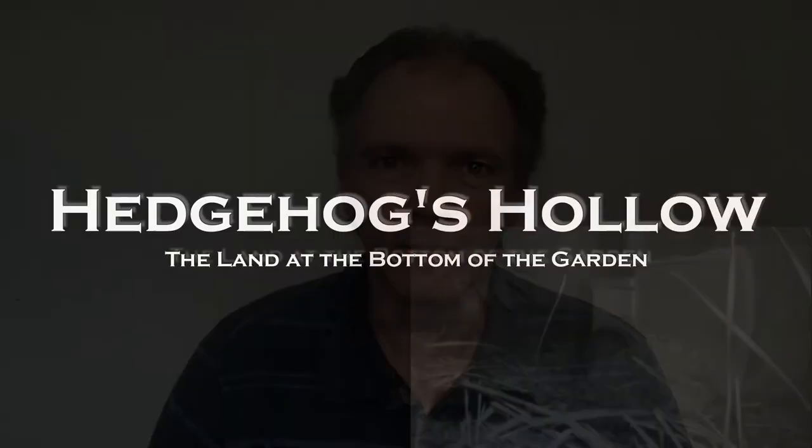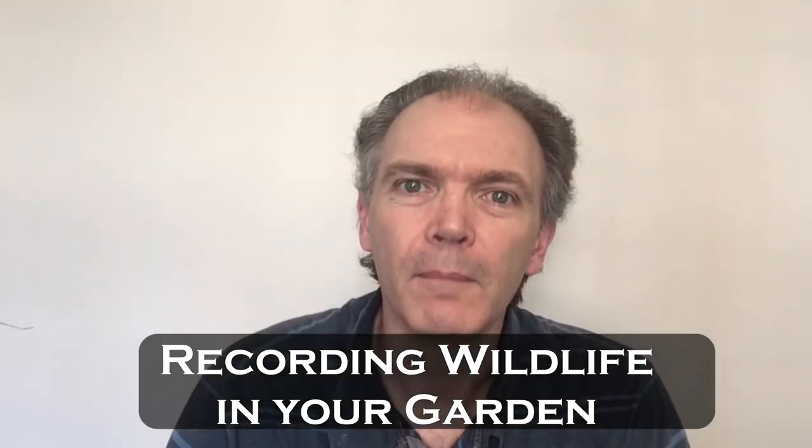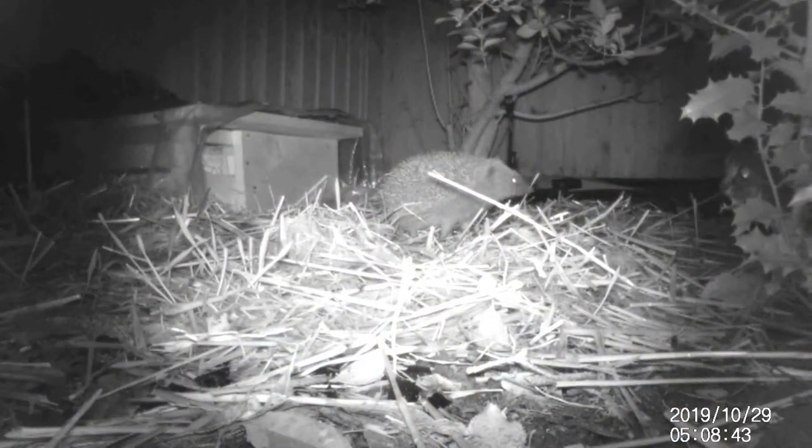In this video I'm going to show you how you can record the wildlife in your garden, both during the day and at night. My name is Mike and welcome to Hedgehog's Hollow. This is the channel for people passionate about hedgehogs, who want to attract them to their garden, want to care for them while they're in their garden and also who don't mind watching a little bit of the entertaining antics of hedgehogs.